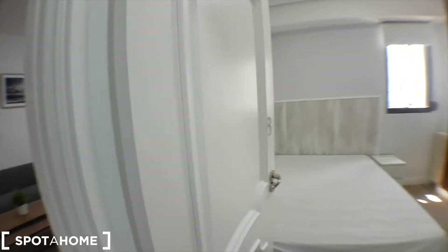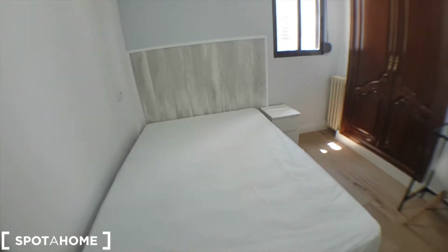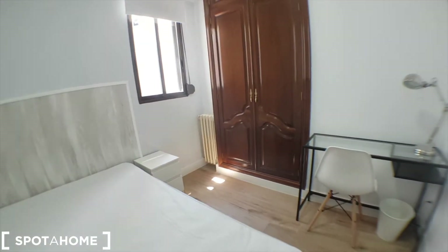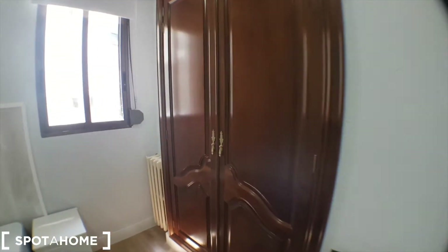And finally bedroom number eight — this is a double one. It's not just a double bed but a double bedroom, and you've got a desk and a wardrobe as well.